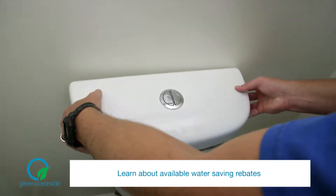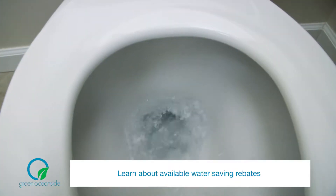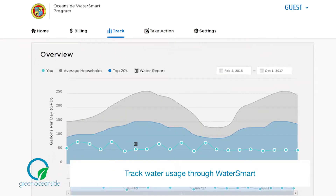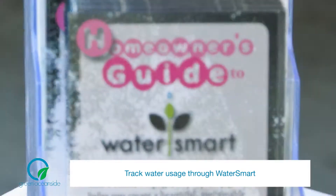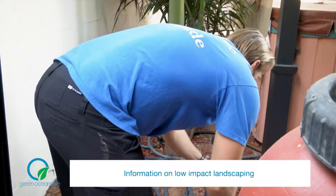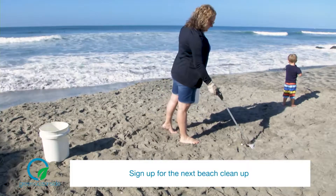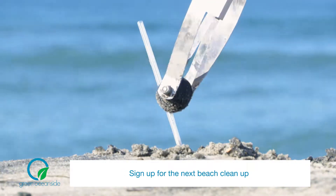Oceanside residents can learn about rebates for purchasing and installing water-saving devices in their homes, as well as how to track water usage with the new WaterSmart program. Learning how to take care of landscaping without impacting our local waterways, or finding out when the next beach cleanup will take place, is just a click away.